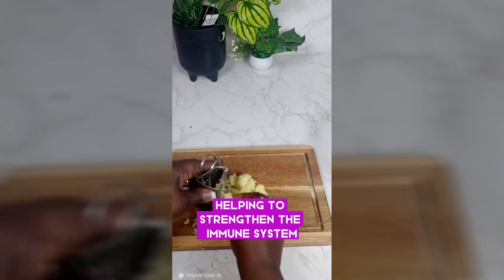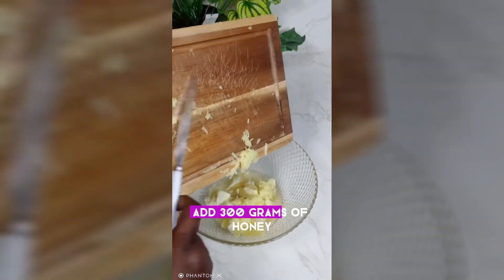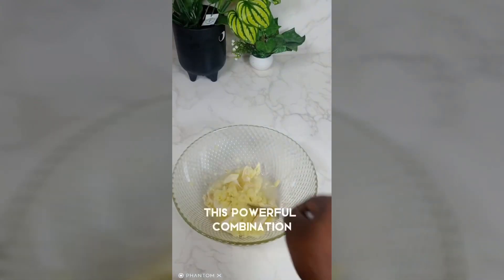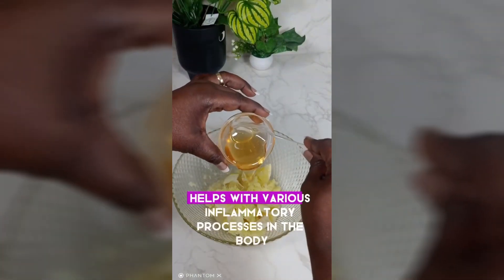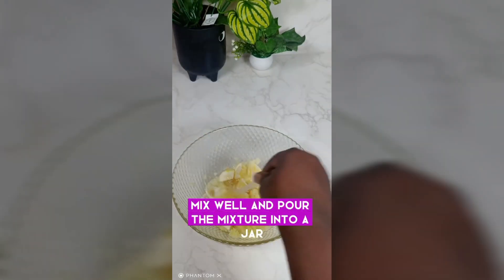These properties help strengthen the immune system and fight off bacteria and viruses. Add 300 grams of honey — this powerful combination helps with various inflammatory processes in the body. Mix well and pour the mixture into a jar.